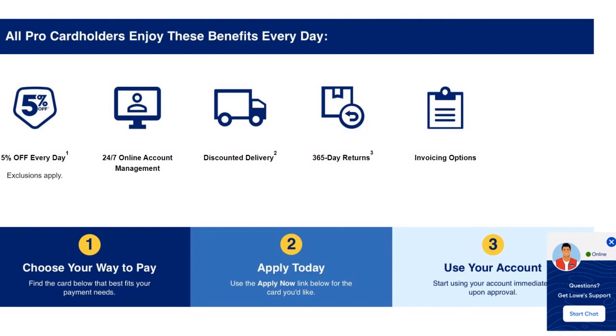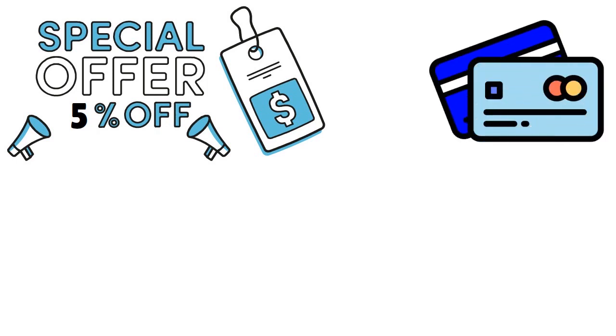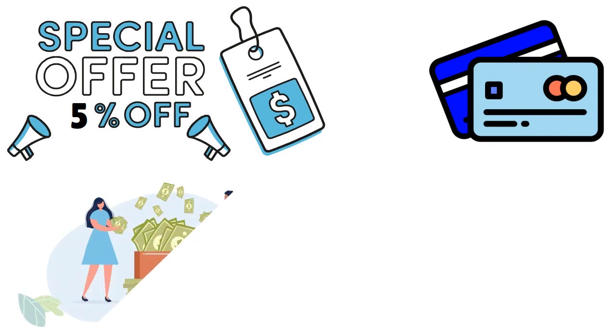If you're not interested in Lowe's or you don't use them constantly, don't get this card. The card is really great for Lowe's aficionados. You are able to rack up points, and we're talking about 5% off on all eligible purchases at Lowe's, Lowes.com, and LowesForPros.com. Lowe's Business Rewards points can be redeemed for statement credits or Lowe's gift cards — you're not going to get cash elsewhere.